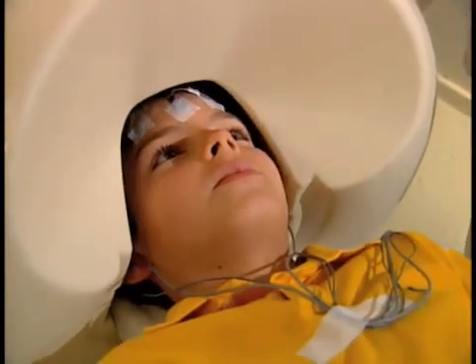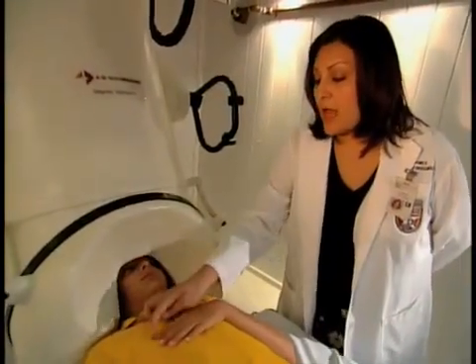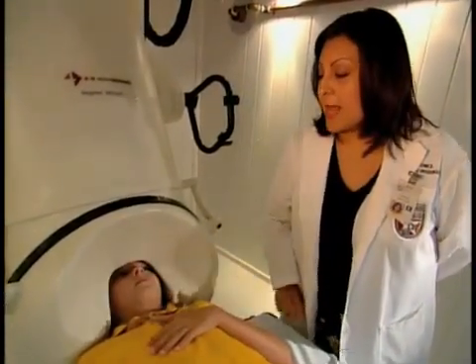They were using magnetoencephalography to find out what side of the brain is involved in speech. While testing one man with epilepsy, Dr. Papanikolaou noticed something very peculiar. When the patient was listening to someone talking, his brain showed primary activation on the left side, like most people. But when he was reading, the activation appeared largely on the right side.